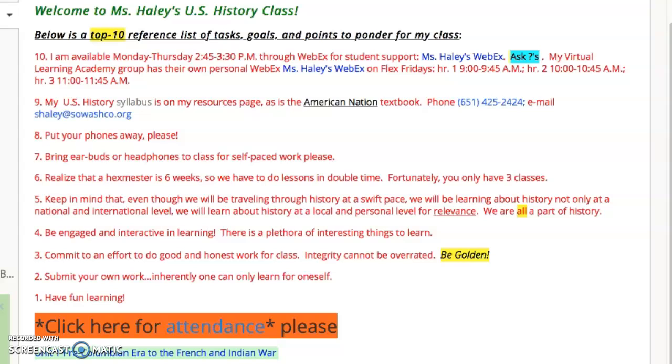Hello, welcome to Ms. Haley's U.S. History class. My name is Sharon Haley and I teach U.S. History and I've been teaching at the South Washington County School District since 1992.